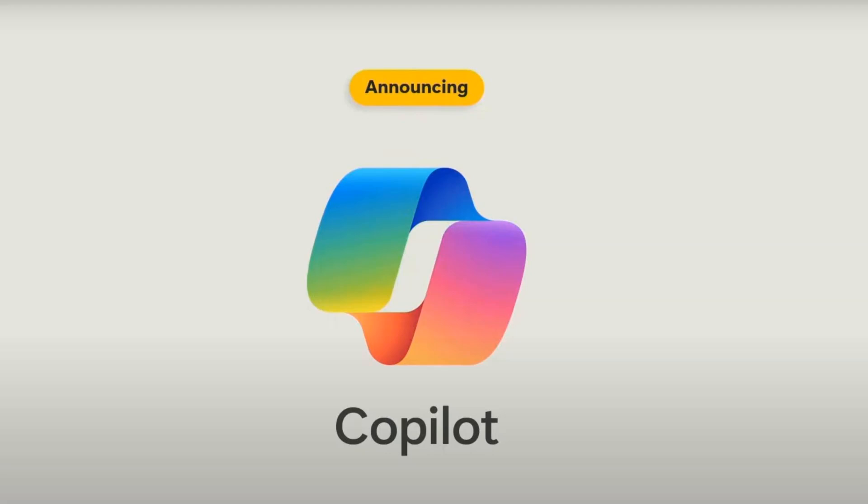Last September, Microsoft announced that 365 Copilot would become generally available to businesses on November 1st, 2023. On November 1st, we realized that it was only available to large enterprises with a Microsoft 365 E3 or E5 license, and they had to purchase a minimum of 300 licenses for one entire year. So most businesses and individuals could not purchase 365 Copilot.